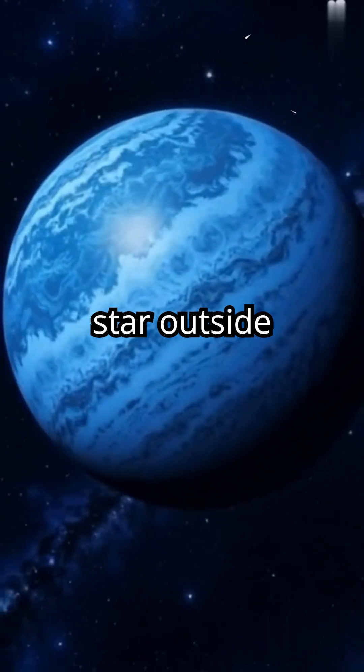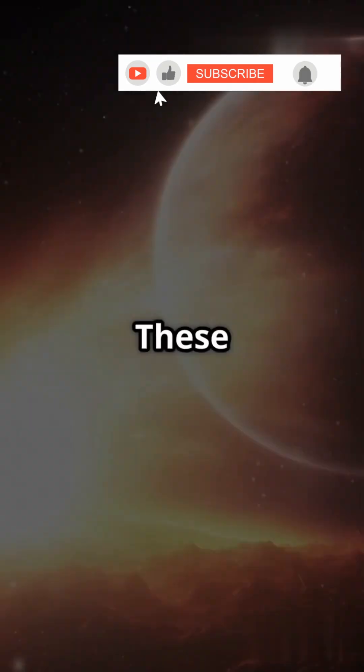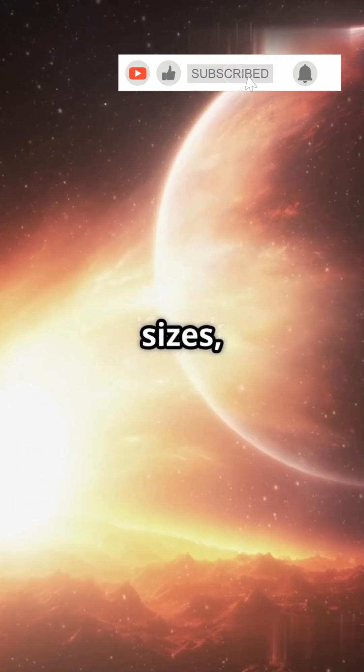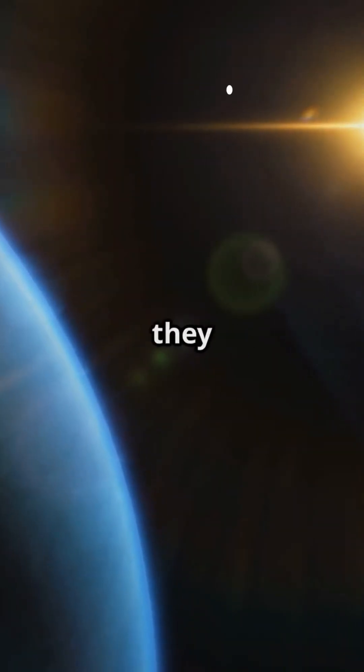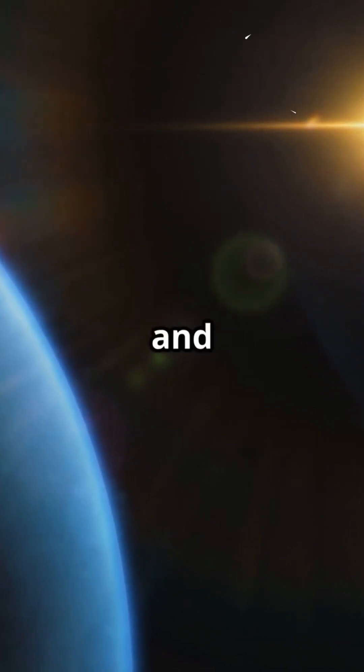An exoplanet is a planet that orbits a star outside our solar system. These planets come in all shapes and sizes, but the biggest ones are true giants — planets so massive they blur the line between planets and brown dwarfs.